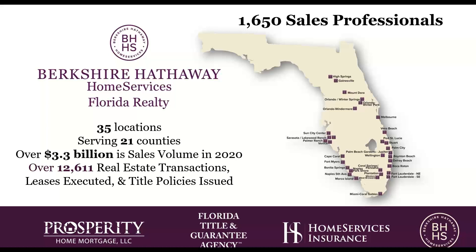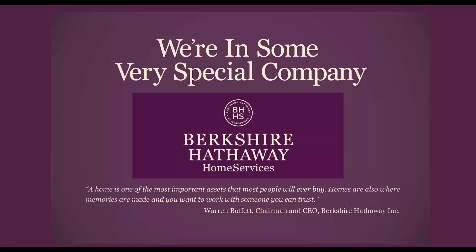As a recap for our company, Berkshire Hathaway Home Services Florida Realty includes over 1,650 sales professionals throughout our 35 locations, serving 21 counties. Last year in 2020, we had over $3.3 billion in sales volume and over 12,000 real estate transactions, leases executed, and title policies issued with our brokerage, Prosperity Home Mortgage, Florida Title and Guarantee Agency, and Home Services Insurance. And that's all thanks to you and your hard work and dedication to our industry.